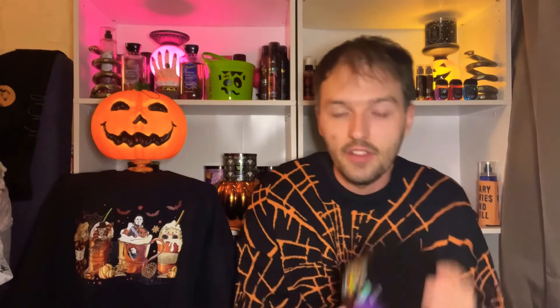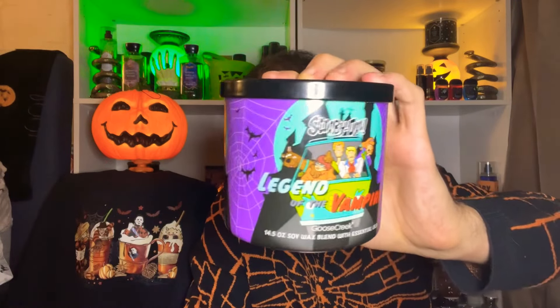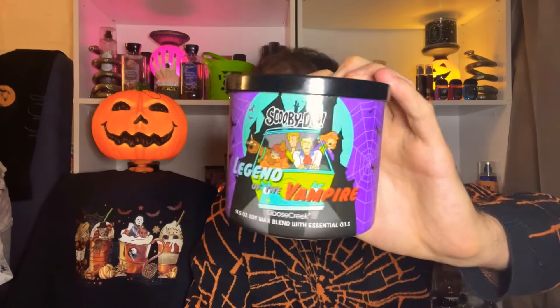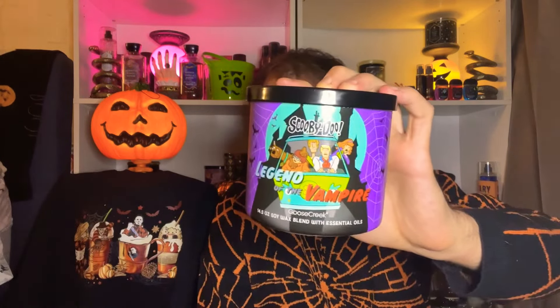The next Goose Creek candle is Legend of the Vampire. I love the purple label — the packaging is so cool with Scooby-Doo and the whole gang in the Mystery Machine. This one was so strong with a good blackberry, winey type of scent. I think it had currant in it, but the blackberry is just so so strong that I absolutely fell in love with it. Legend of the Vampire definitely had to make the list from the Scooby-Doo collection.